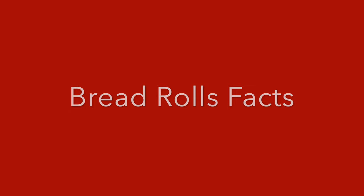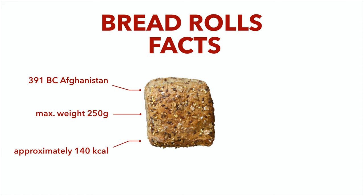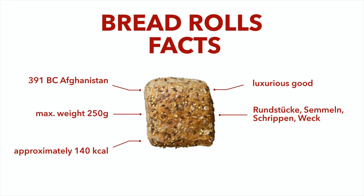Let me start with some bread roll facts. Archaeologists found a petrified bun from 391 BC in today's Afghanistan. Bread rolls are baked goods with a maximum of 250 grams and approximately 140 calories. The bread roll was considered a luxurious good due to the fact that it was produced to be consumed by only one person. In Germany they have different names — they can be called Rundstück, Semmel, Schrippe, Weck, and so on.